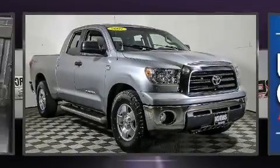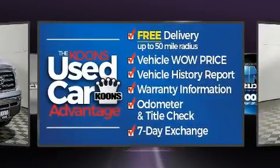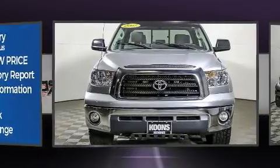Step into the 2007 Toyota Tundra. Under the hood, you'll find an 8-cylinder engine with more than 250 horsepower. And for added security, Dynamic Stability Control supplements the drivetrain.